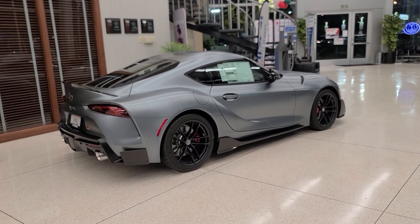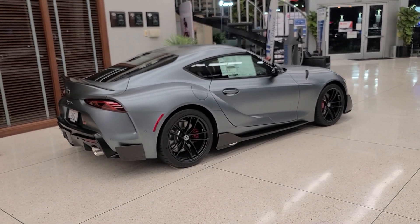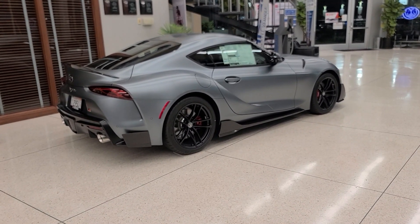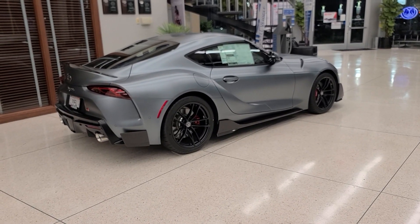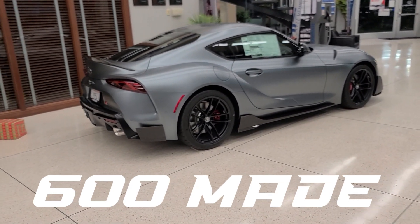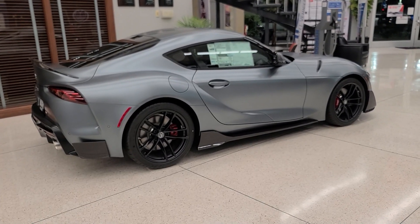Hey everyone, it's Krawicki and welcome back to another video. Today we're going to be taking a look at a 2022 Toyota Supra A91 CF edition. I'm very excited to be reviewing this car as it's one of only 600 of these ever made. This is Toyota's third special edition Supra.